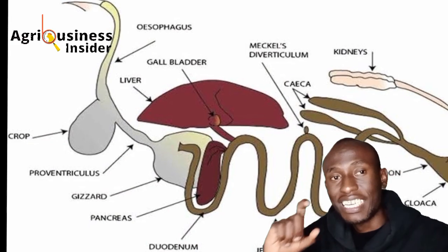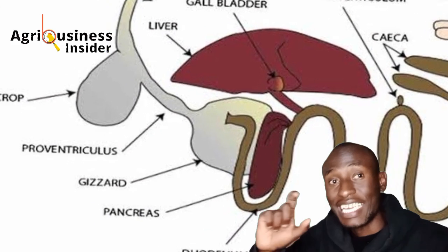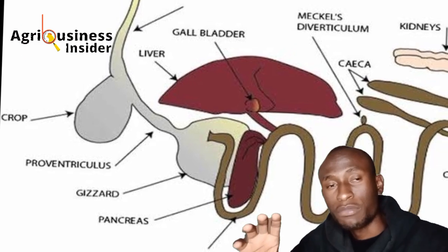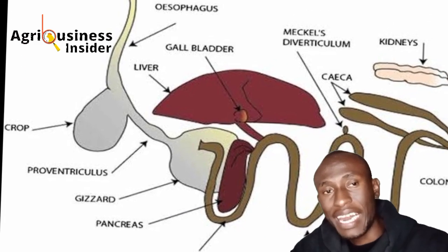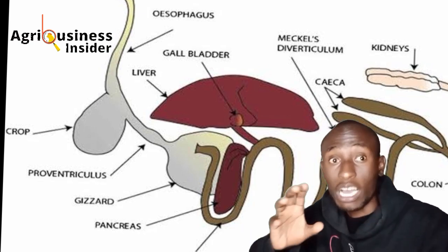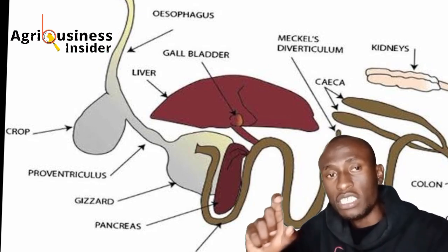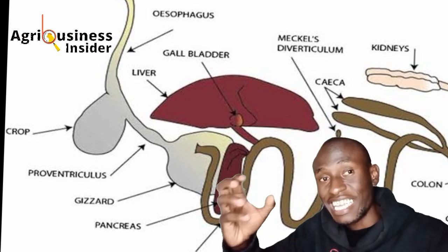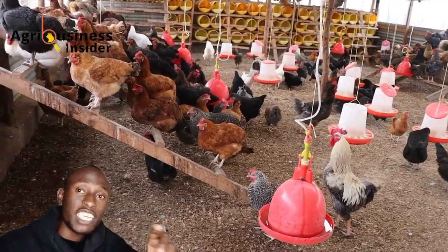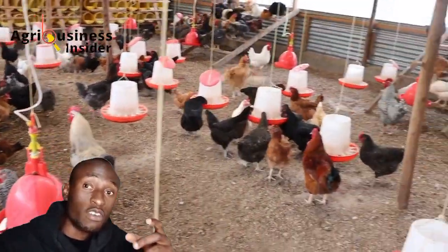What grit does is it goes to the gizzard, where the breakdown of feed occurs. The grit, together with the gizzard muscle, helps break down feed into smaller particles, which aids digestion. When more feed is properly digested, the chicken will have more available nutrients for egg production.